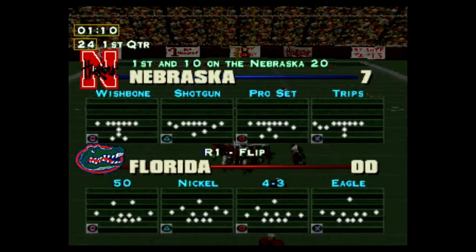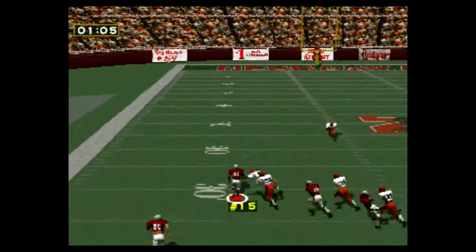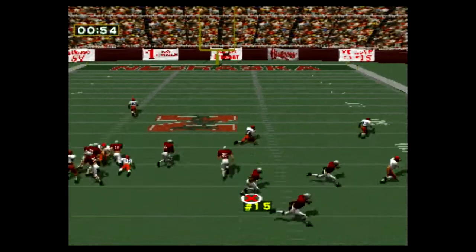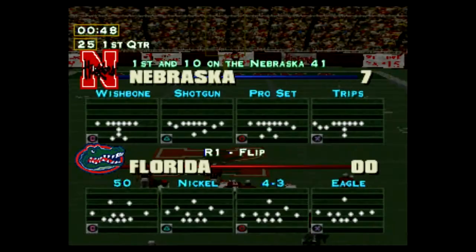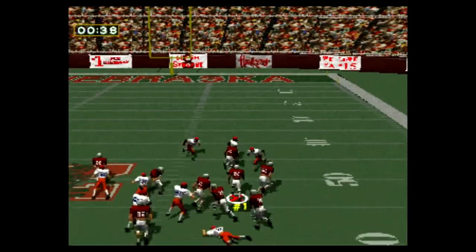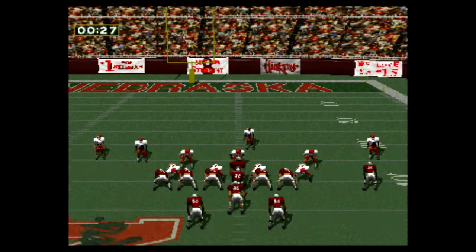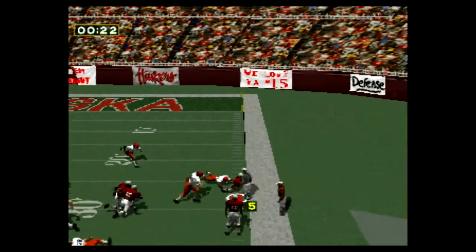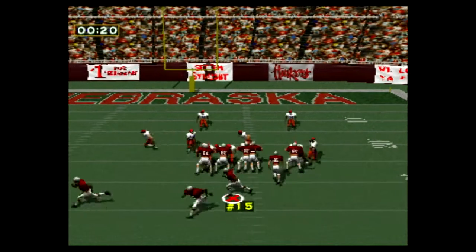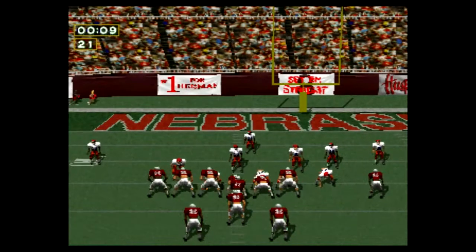Touchback. First and ten on the 20-yard line. First down, 11-yard gain on the run. First and ten on the 30-yard line. First down, 12-yard gain on the run. First and ten on the 41-yard line. First down, 18-yard gain on the run. First and ten on the 40-yard line. First down, 13-yard gain on the run. First and ten on the 28-yard line. First down, 12-yard gain on the run. First and ten on the 16-yard line.